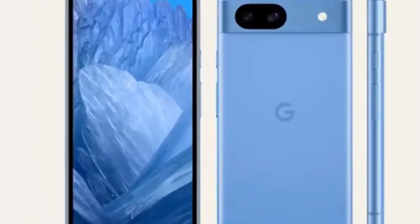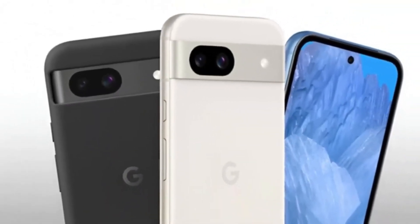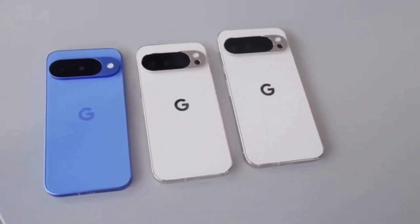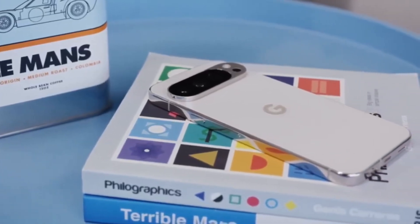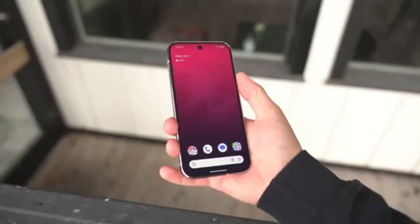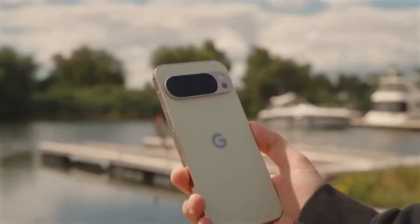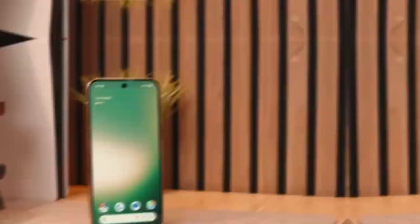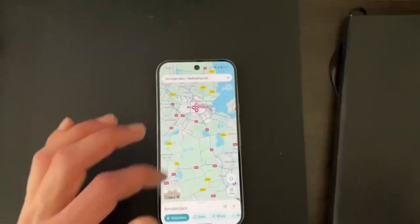Now let's talk about the elephant in the room: consent laws. The reason Google avoided call recording for so long is because the legal landscape is a minefield. In the U.S., for example, 38 states and Washington, D.C. follow a one-party consent rule, meaning as long as you're part of the conversation, you can record it without telling the other party. But in the remaining states, two-party consent laws require everyone involved to know and agree that the call is being recorded. That means if you live in a one-party state but are calling someone in a two-party state, you must follow the stricter rule — meaning everyone must consent.